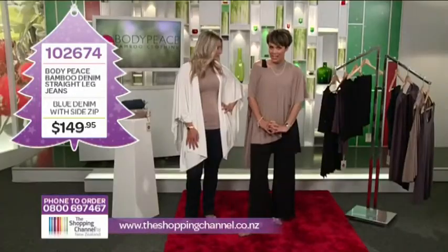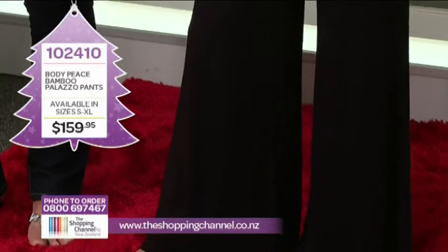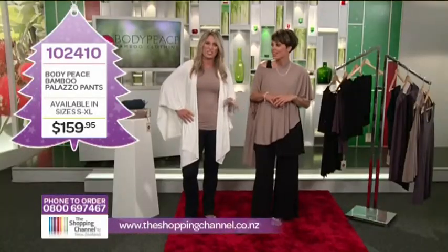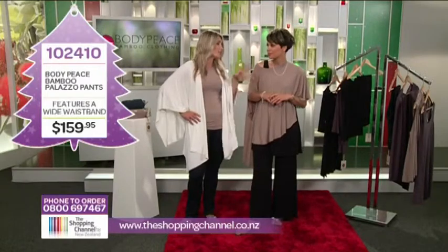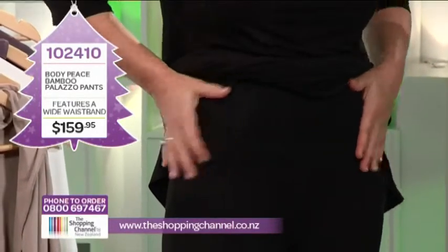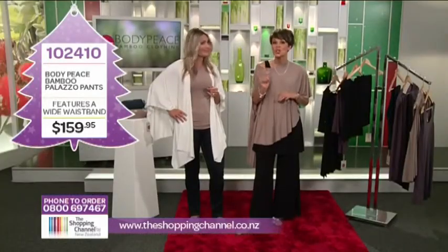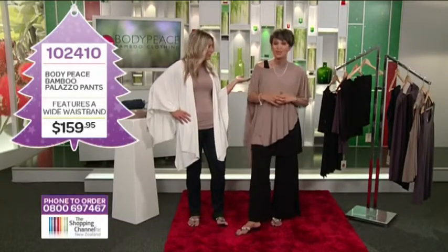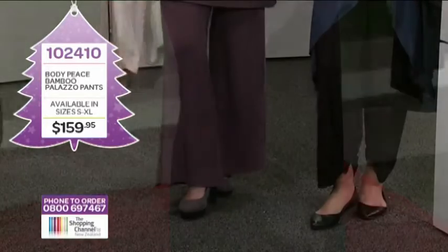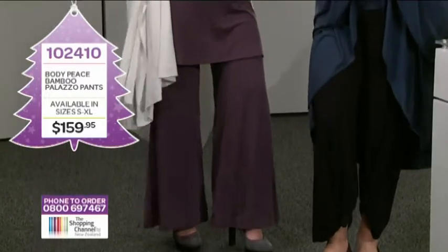Another bamboo pant favourite is the Palazzo pant — versatile wide leg pants that can also be tied at the bottom for that really cool harem pant look. The unique thing with the bamboo pants is the fabric. These elegant pants have a wide band at the top, which is great for flattening the tummy — really soft and super luxurious. These will end up being your go-to pants. The Palazzo pant, item number 102410, is available in black, charcoal, and latte in sizes small to extra large for $159. Call now on 0800 MY SHOP, that's 0800 69 74 67.